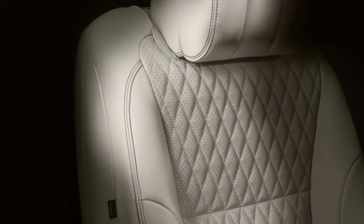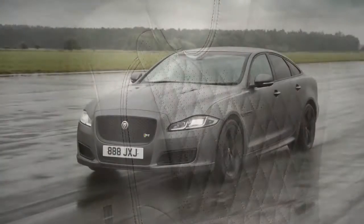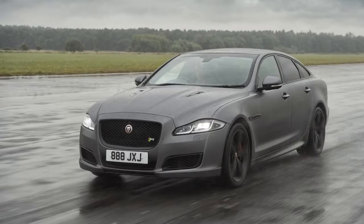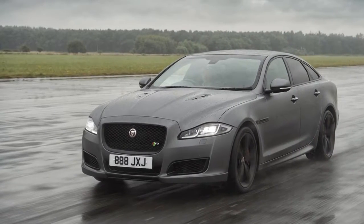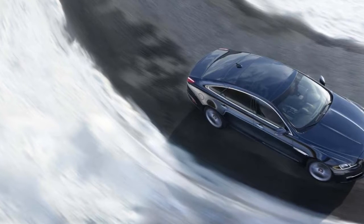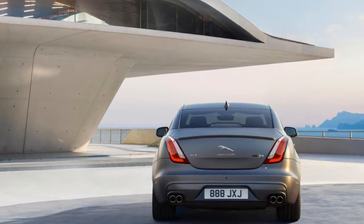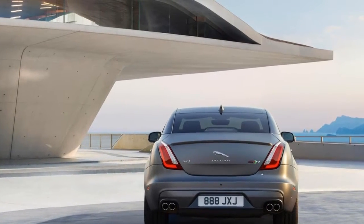Additional features include a driver drowsiness monitor and the addition of Jaguar's all-surface progress control system, which uses the traction control to help the car pull away on low-friction surfaces. In addition to the 575-horsepower V8, Jaguar offers a 470-horsepower version of the same engine in its XJ and XJL Supercharged models.